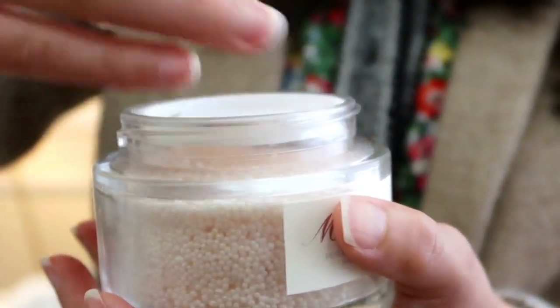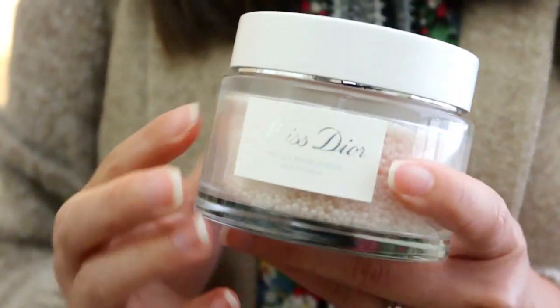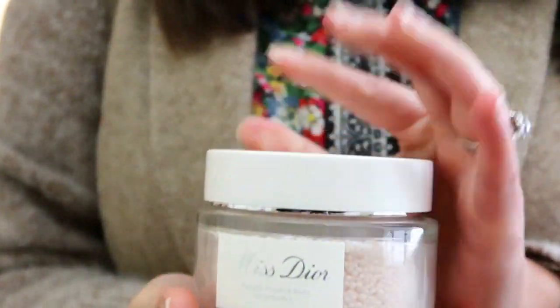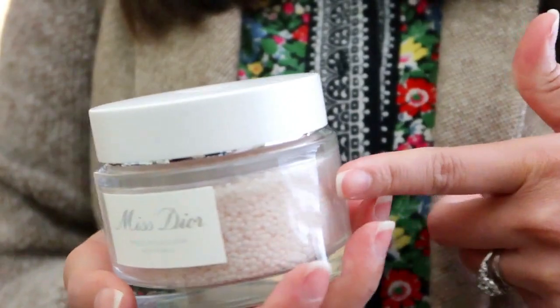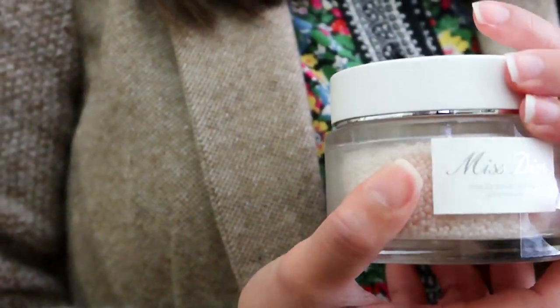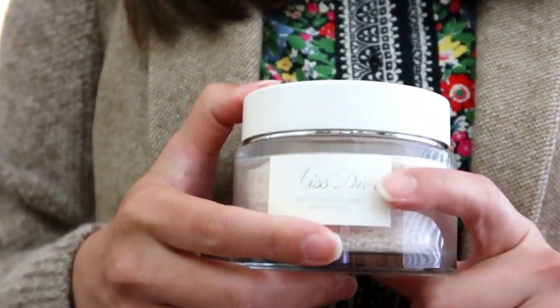They smell so good! I can't wait to use these — I want to take advantage of warm weather before it gets too cold. I'll have to read the directions on how much to use since there isn't a huge quantity in the jar. It goes really well with the candle — I'll just light that and bathe in this!